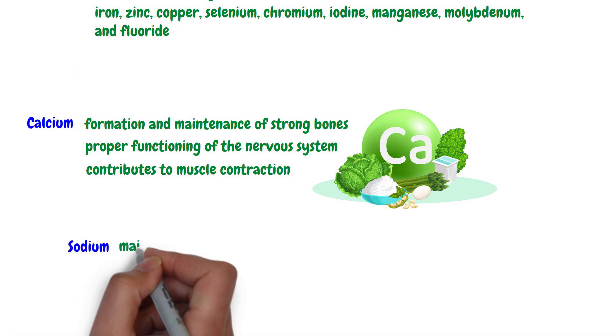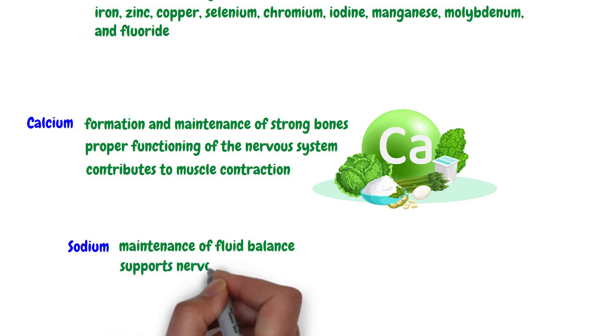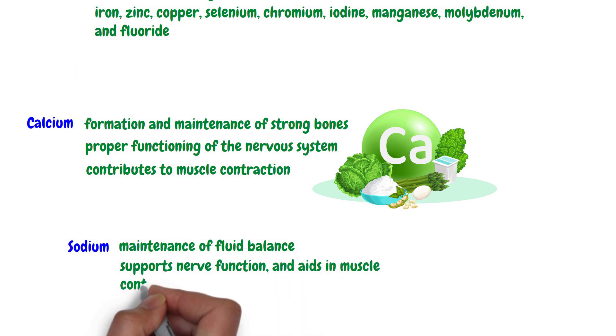Sodium is essential for the maintenance of fluid balance in our body. It also supports nerve function and aids in muscle contractions. Excessive sodium consumption can lead to hypertension. It is therefore important to limit salt consumption and favor foods rich in potassium to maintain a good balance.